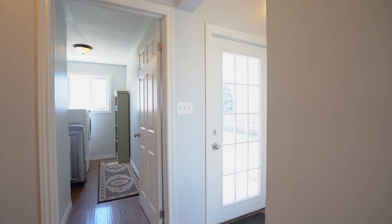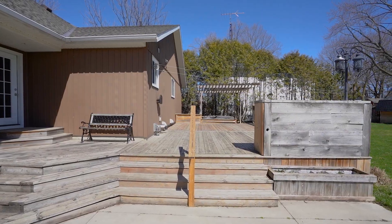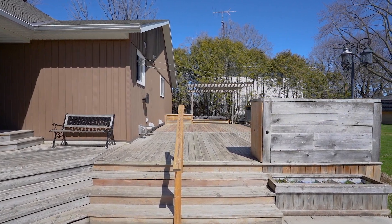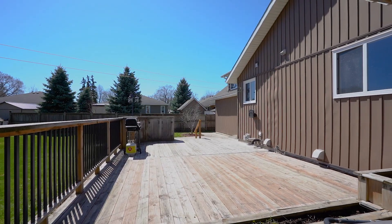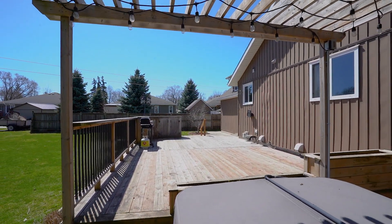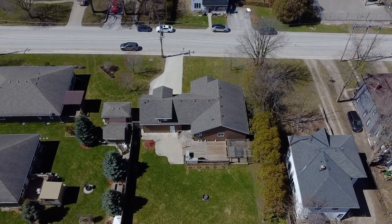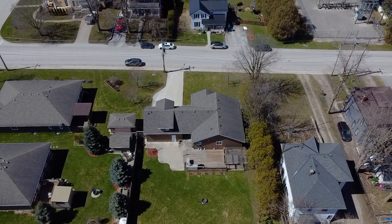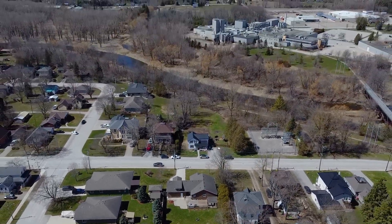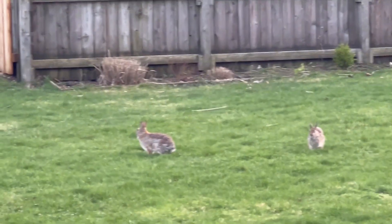Let's go have a look at the backyard. As you walk out, you'll see this beautiful deck which is perfect for entertaining. If you come over this side, there's a built-in gazebo right over here and a hot tub. This is a huge yard, super private. You have all these mature trees around you, which is great. Awesome neighbors — and even some bunny rabbits out to play.